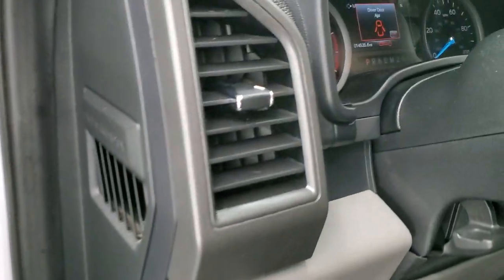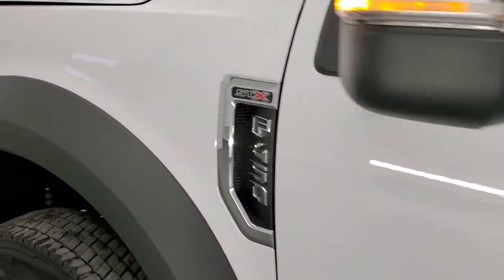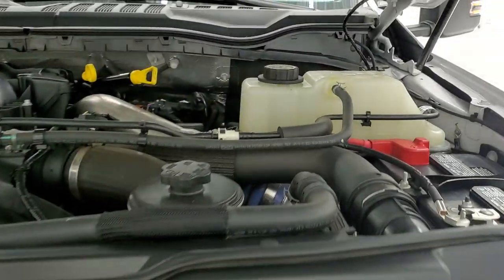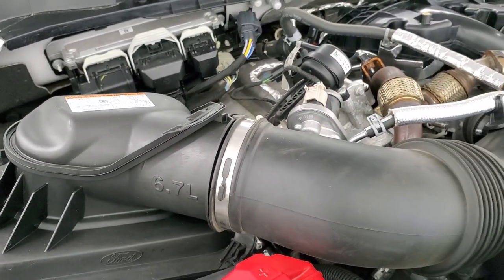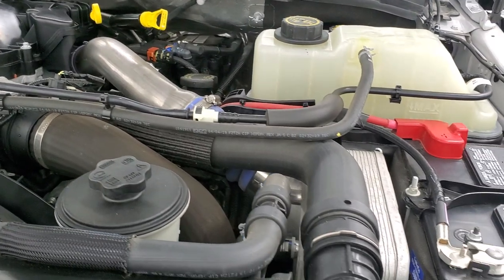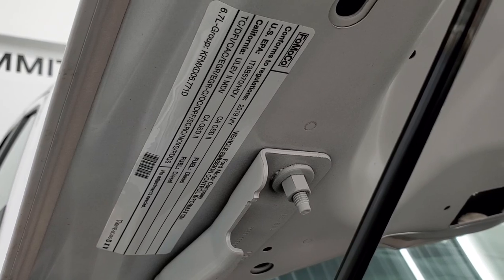No check engine lights or anything like that. I'd personally like to thank you for checking out the video — from this HD video you've been able to tell just how clean this truck is all the way around. I'd give it a 9.9 on the nice scale. Under the hood we have the 6.7 liter Power Stroke diesel. The engine bay is very clean and it runs very smooth. Once again, this truck has been fully safety inspected, has a fresh oil and filter change, all fluids checked and topped off, and is 100% ready to go.